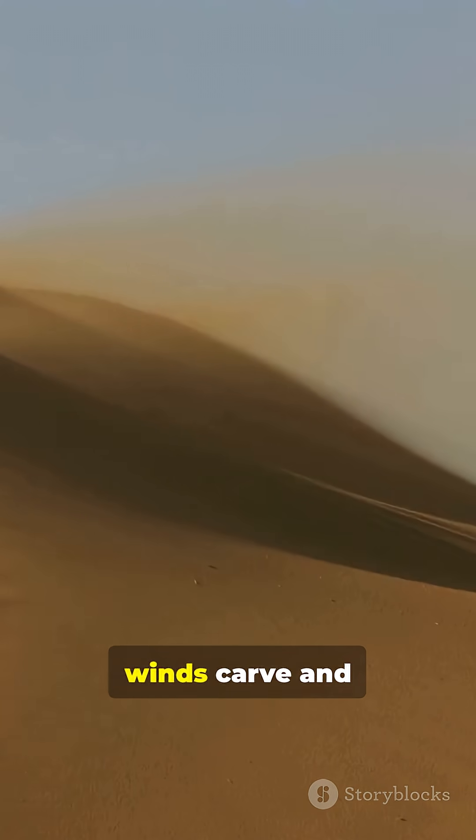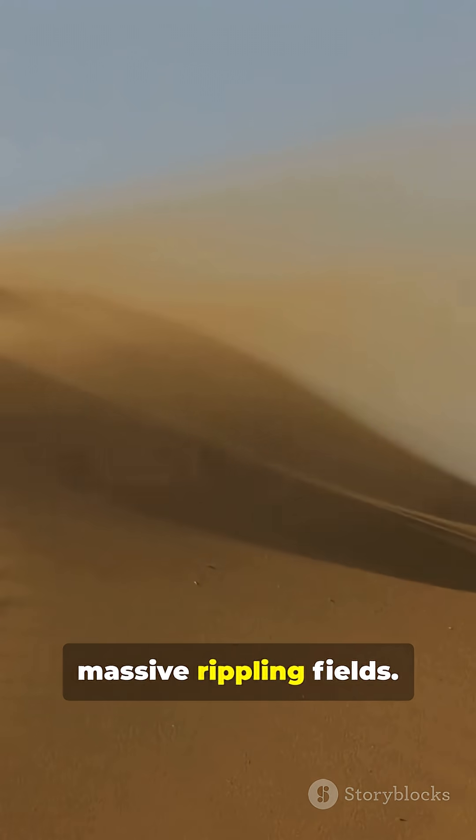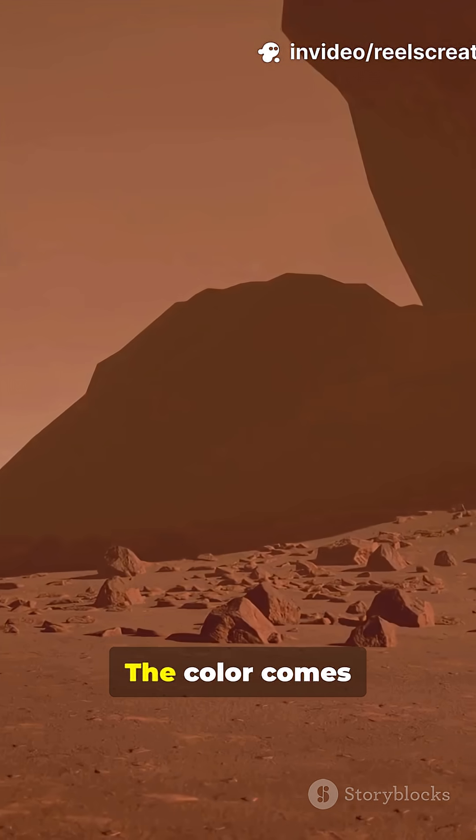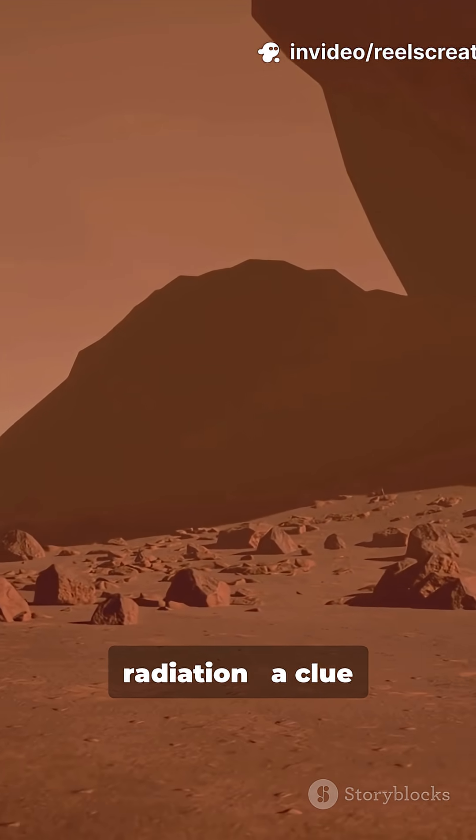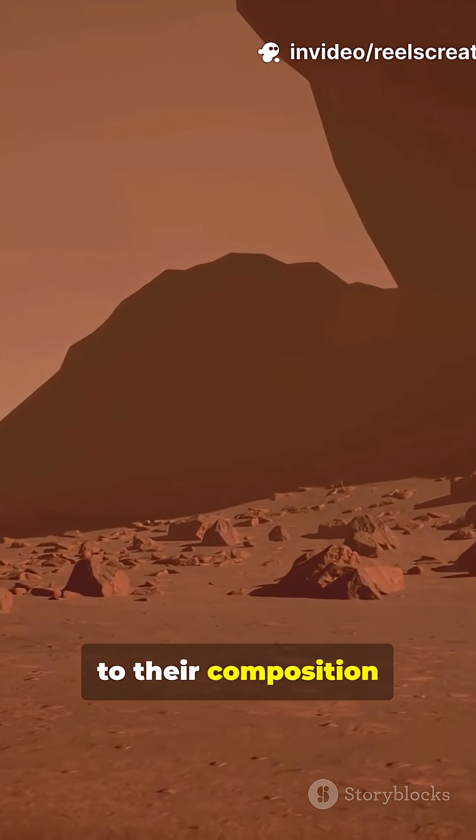where freezing winds carve and shape them into massive, rippling fields. The colour comes from how these sands scatter infrared radiation — a clue to their composition and temperature.